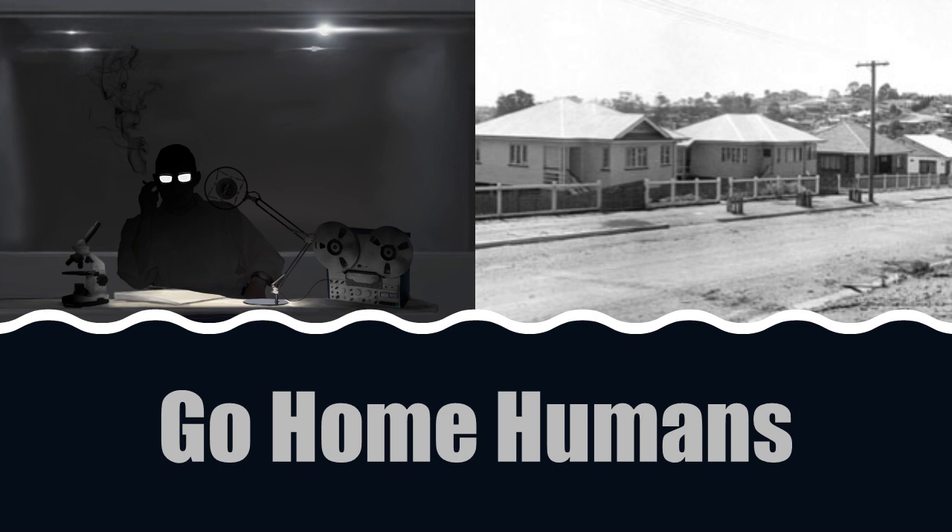Description: SCP-1171 is a two-story house in A**, Queensland, Australia. It was built in 1958 and has been owned by several families, most of whom reported no unusual activity. The anomalous properties of SCP-1171 manifest on various windows of the house. Regardless of relative humidity, a layer of condensation is continuously formed on the window panes. An entity, hereby referred to as SCP-1171-1, communicates by writing in the condensation, as though it were running an appendage along the surface of the window. No biological traces have been discovered on the windows that can be attributed to SCP-1171-1.